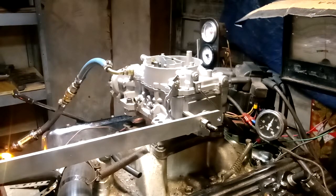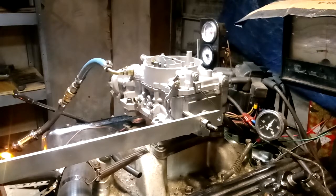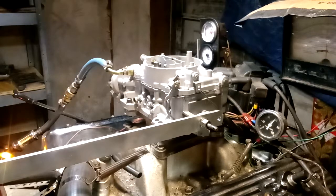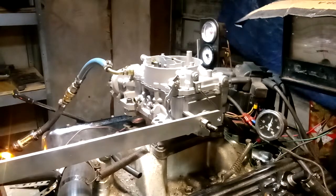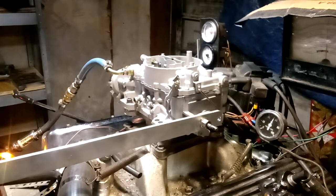Boy oh boy, that's a pretty good little carburetor. Turn the fan off. Yeah, okay — we'll try one more and pull on it. That's it. Okay, we're done.